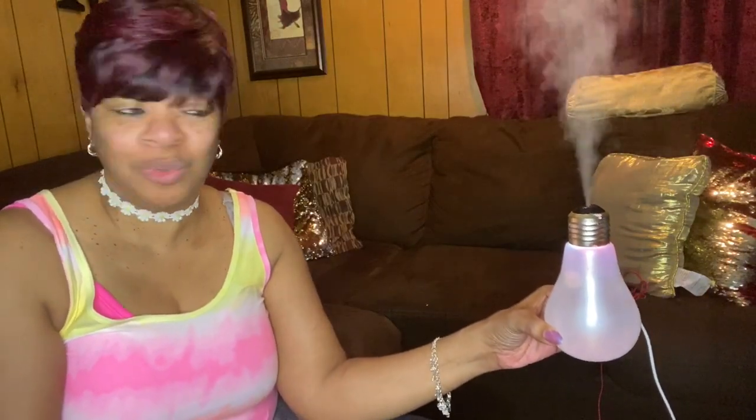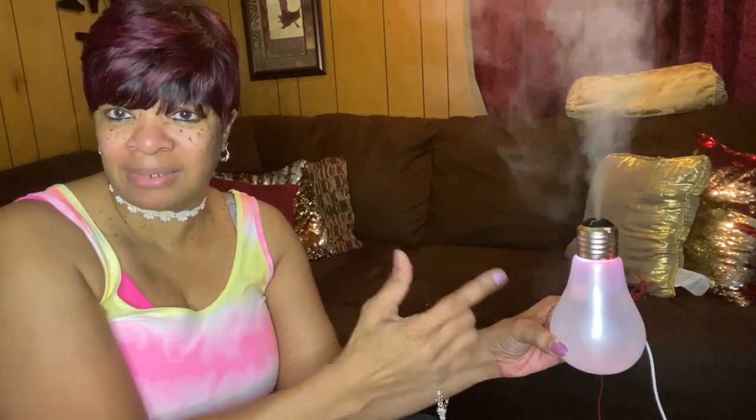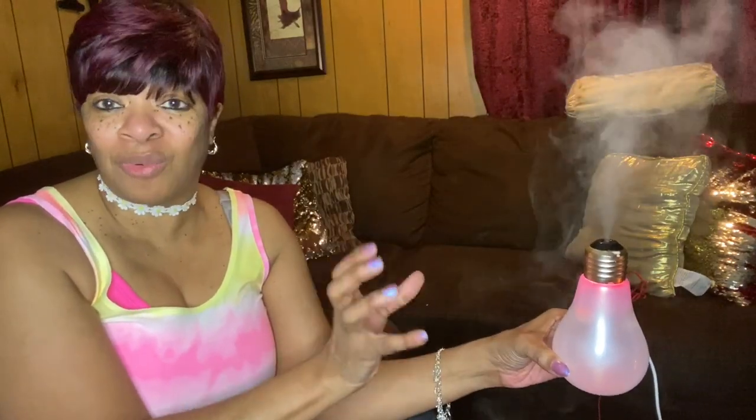I also got this one and this one — this one changes colors too, all kinds of pretty colors. The mist just comes up and it changes from red to blue to green, whatever color. These things are really nice to have around the house. I like smelling good, I like a lot of smell-goods around my house, so these are the type of things I enjoy having.